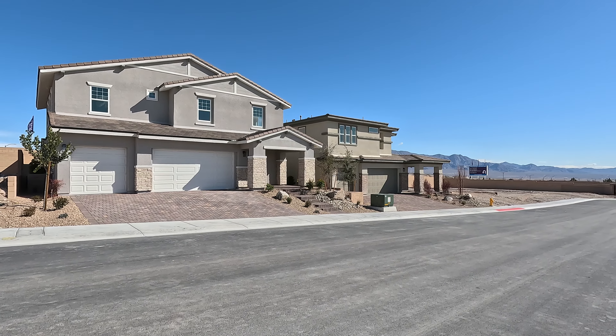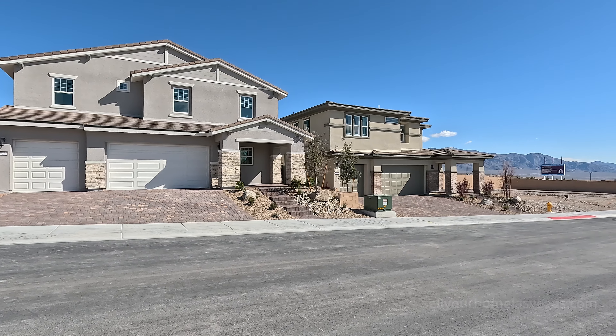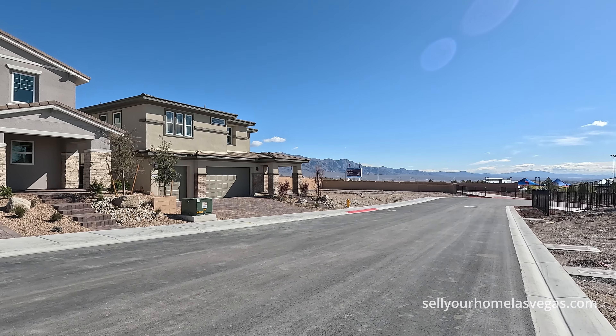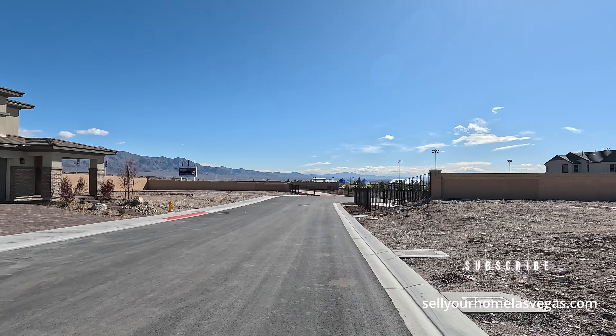We are back. I'm David Carroll, your Las Vegas realtor with Signature Real Estate Group. Welcome to Sky Canyon here in the northwest of Las Vegas. Have a look around. Another amazing day out here. It's 49 degrees. We're going to have a high of 55 and some very light winds, 6 miles an hour.